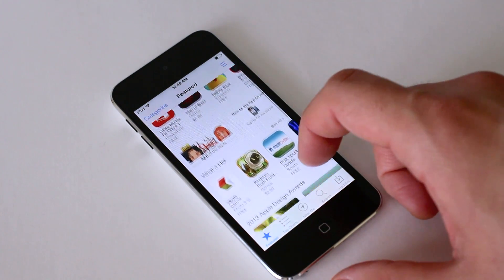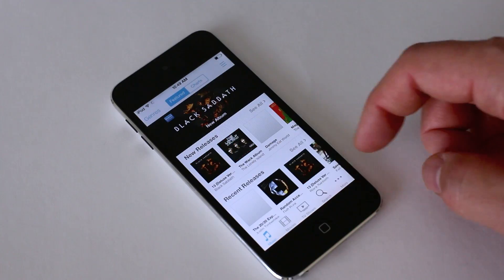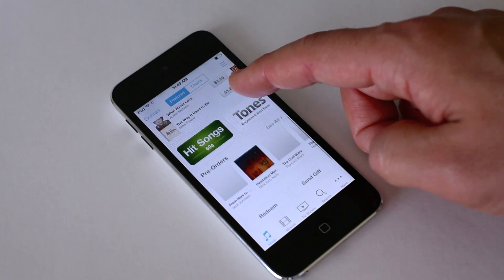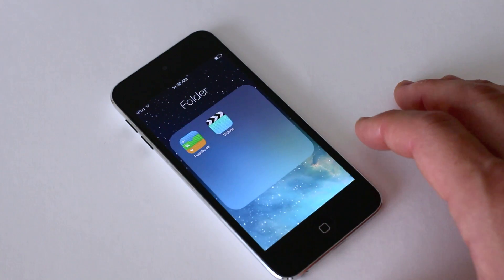The App Store looks pretty much the same, but you can see this unified white look on the background, which was different in iOS 6. Same thing with iTunes as well — just some visual changes, no real improvements in functionality.